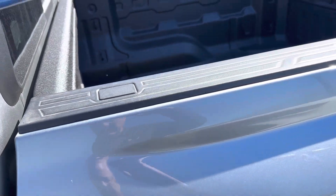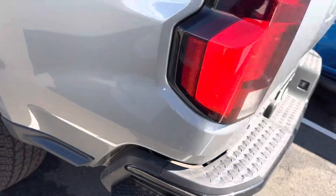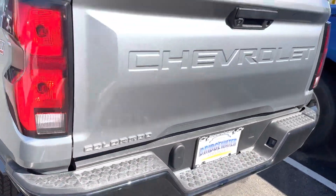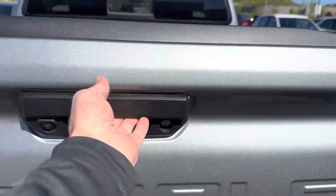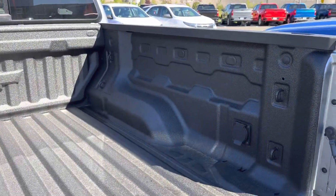Nice large bed. A lot of the same features as the Silverado, including the step and the bumper to get in and out of the bed. Easy drop tailgate, spray-in bed liner, and tie-down hooks in the bed.